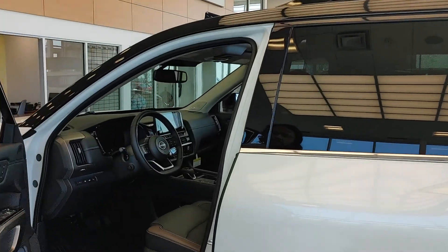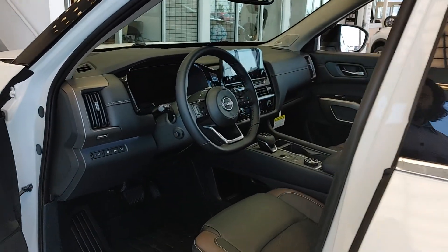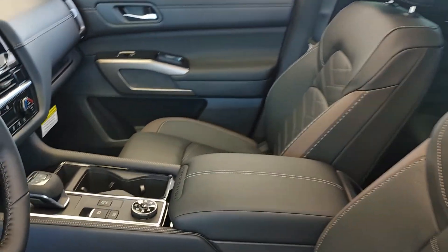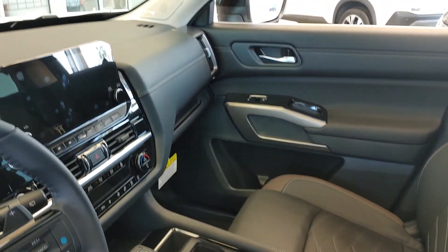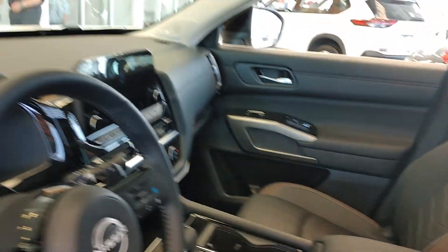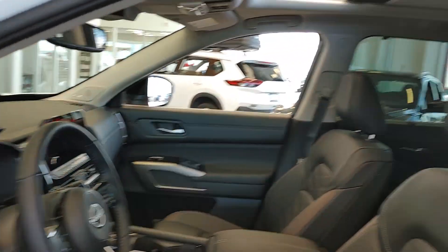Once we go on the inside, you'll get the beautiful two-tone interior, heated and cooled front seats with a 12.3-inch infotainment system. The dash is totally digital with a heads-up display as well. On top you'll get the panoramic sunroof.